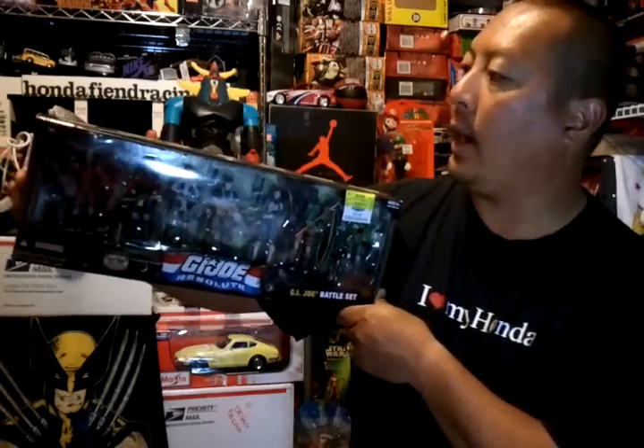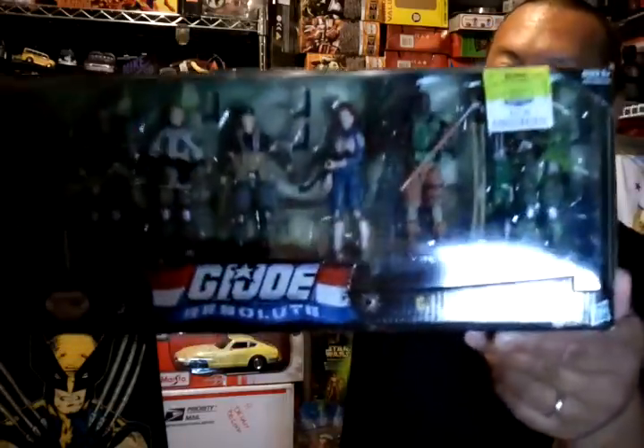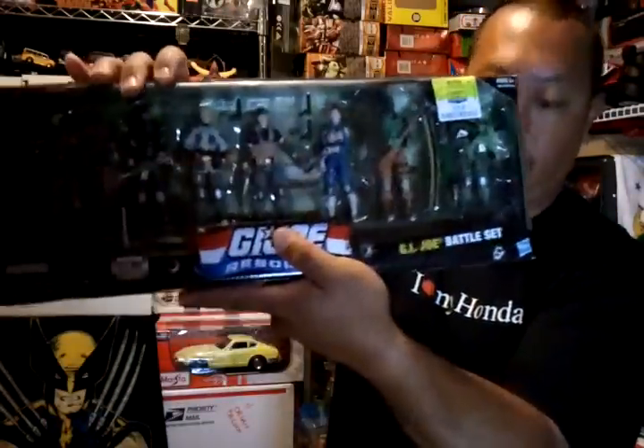Then I got the GI Joe heroes pack with Snake Eyes, Beach Head, Duke, Flint, Scarlett, Road Block, and Sergeant Stocker. Also $16.99 — pretty cool.